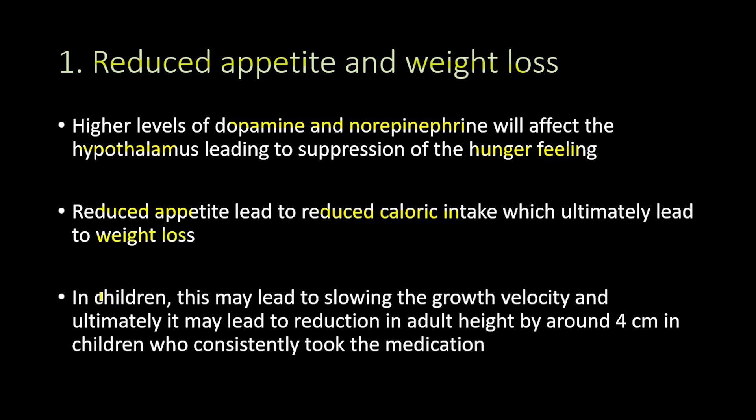Now in children, less caloric intake leads to slowing of the growth velocity, and ultimately it may lead to a reduction in adult height by around four centimeters in children who consistently took this medication.